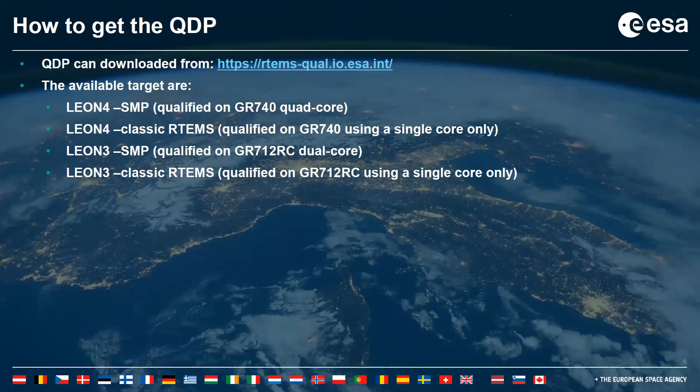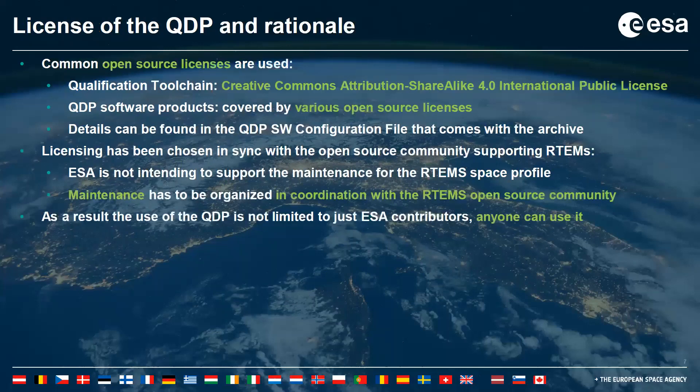Currently we have four targets. There are two targets for LEON 4: one to enable symmetric multiprocessing and one for single-core only. These are based on the GR740, a quad-core LEON 4 board. We are also providing two other targets for LEON 3 with the GR712RC, which is a dual-core LEON 3, as well as a single-core version.